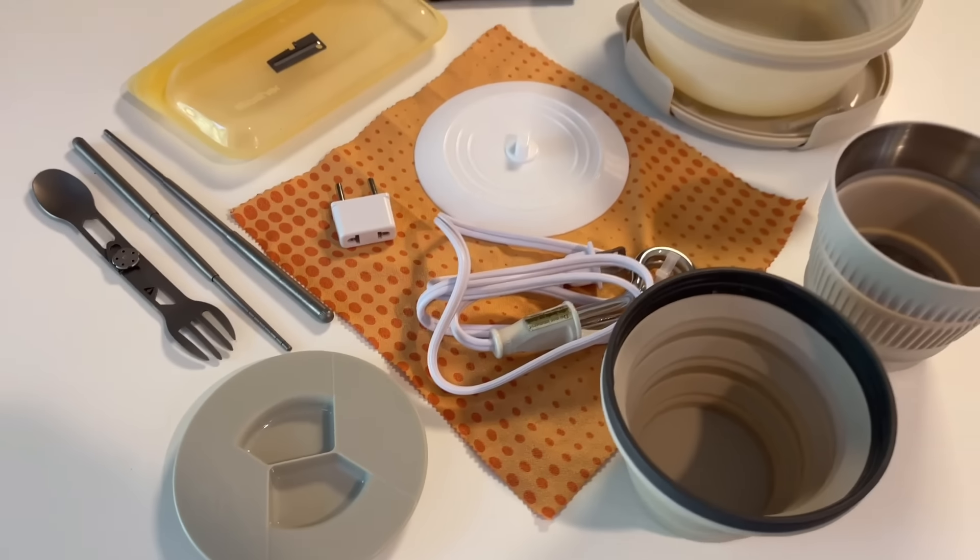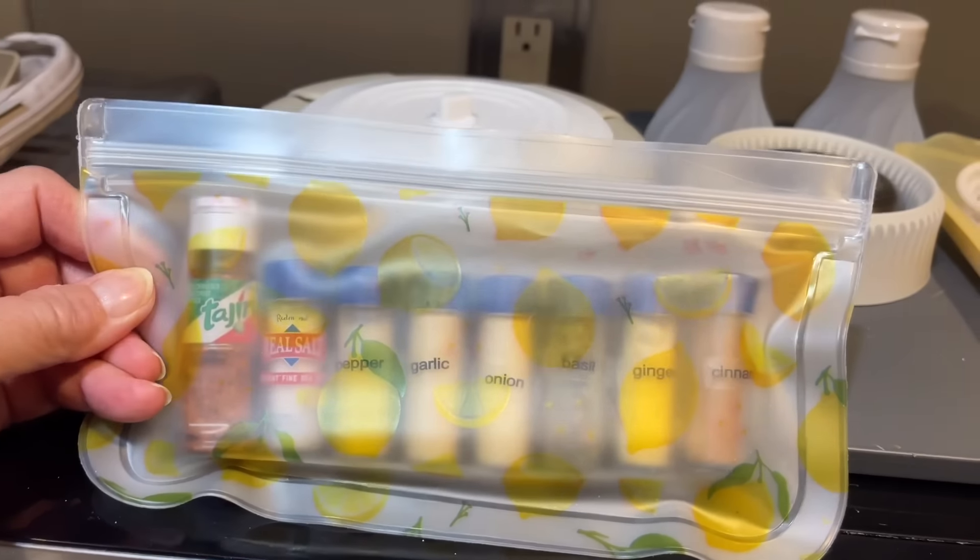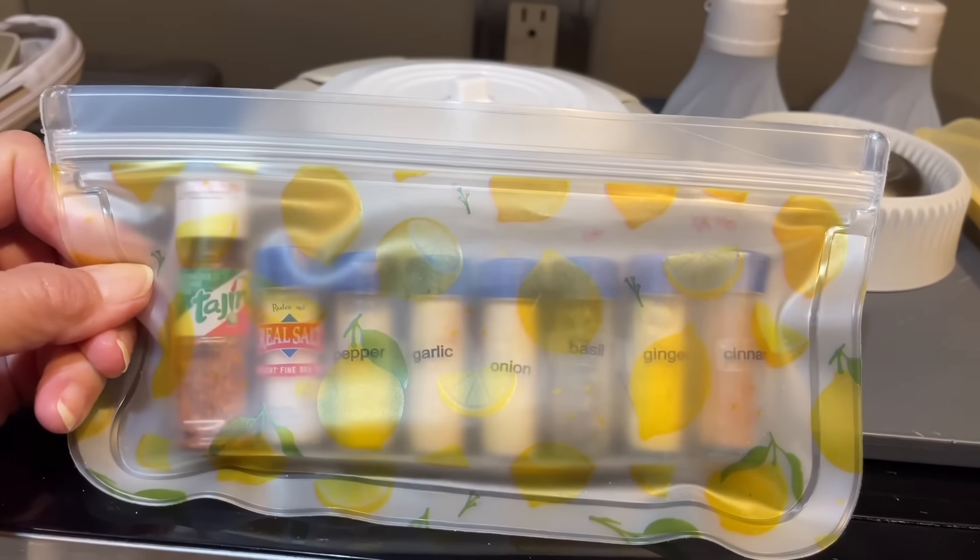My meal is all packed up and ready for my flight. This is my essential travel kitchen, and it packs down into this. This is the best little spice organizing system I've ever traveled with.